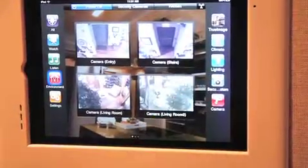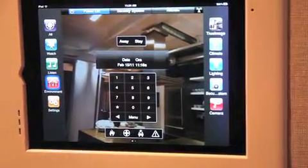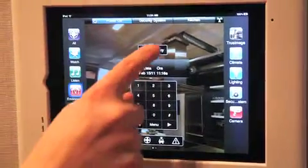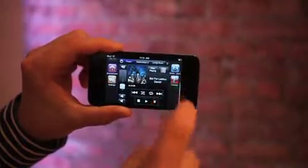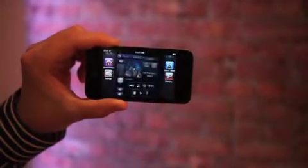Savant makes it easy to monitor and control the safety and security of your home to ensure that loved ones and personal property are always protected. Using an iPad, iPhone, or iPod touch from anywhere in the world,